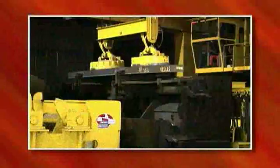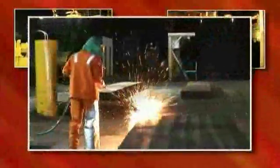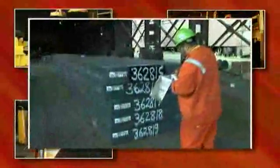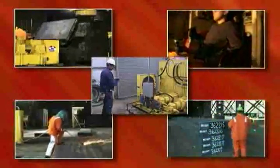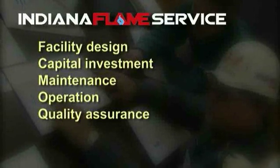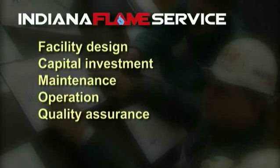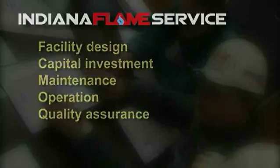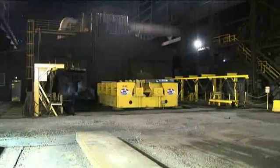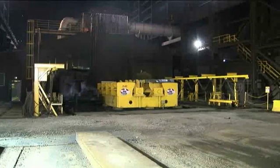The manpower required to run the facility typically comprises a crane operator, a scarfing machine operator, slab inspectors, a coordinator, and one mechanic for each operating turn. Indiana Flame provides a complete service facility design, all of the required capital investment, maintenance, operation, and quality assurance. When evaluating a scarfing solution, consider the benefits of this system compared to any other process.